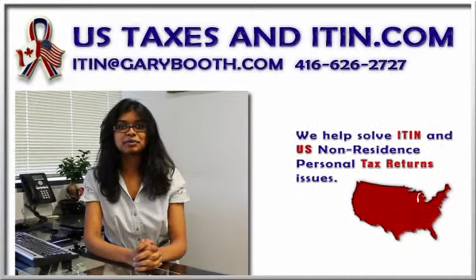Hello, this is Sharon from Gary Booth Chartered Accountants, a CPA firm. Today we are going to talk about the US Individual Taxpayer Identification Numbers. What is an ITIN?